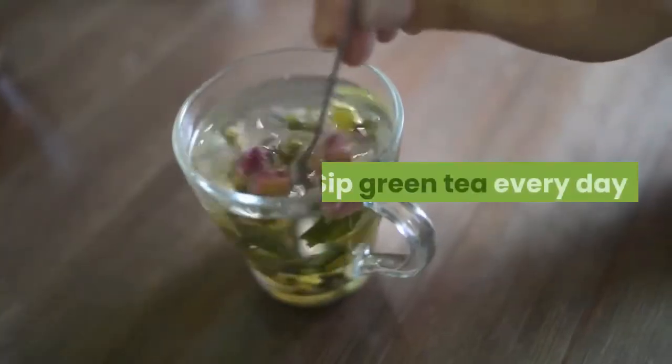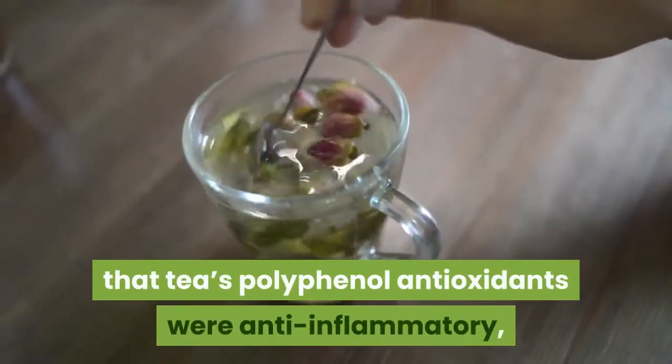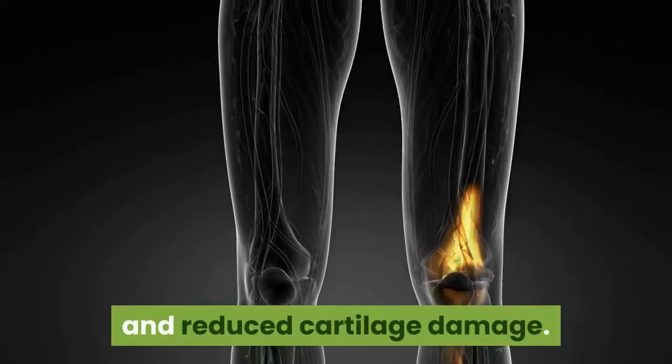Sip green tea every day. Several preliminary studies have found that tea's polyphenol antioxidants were anti-inflammatory, improved arthritis-related immune responses, and reduced cartilage damage. Drink up.